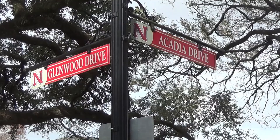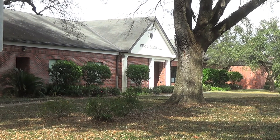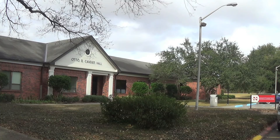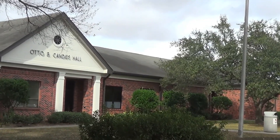The building right behind you may seem like the other buildings on campus, but once you take a step inside, you find that it's a lot more student-oriented than it actually appears. Right at the corner of Greenwood and Acadia Drive on Nichols State University's campus, you'll find Otto B. Kennedy Hall. The building is located in the front of campus.